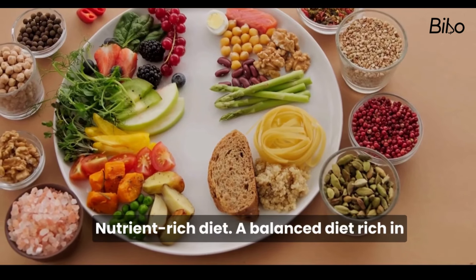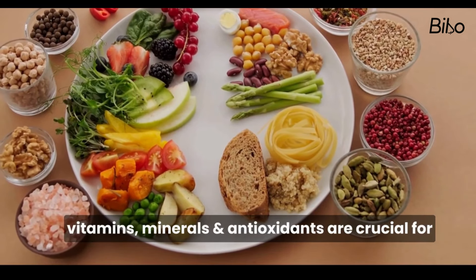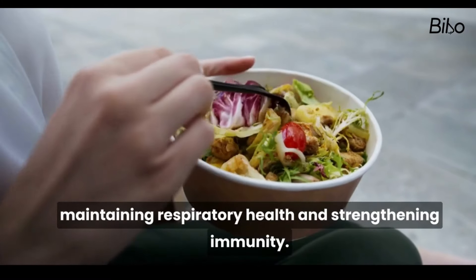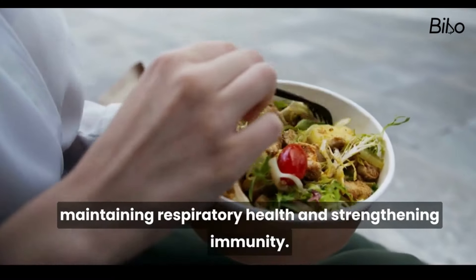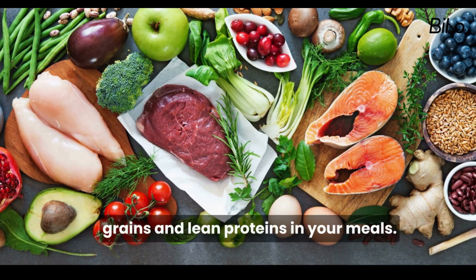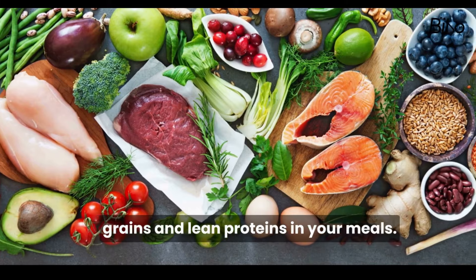Tip 3: Eat a Balanced Diet. A balanced diet rich in vitamins, minerals and antioxidants is crucial for maintaining respiratory health and strengthening immunity. Include a variety of fruits, vegetables, whole grains and lean proteins in your meals.